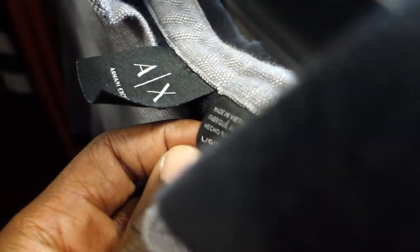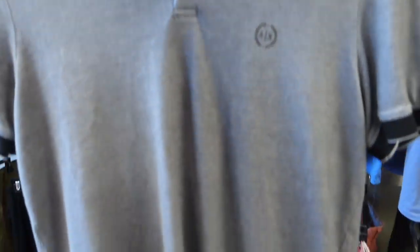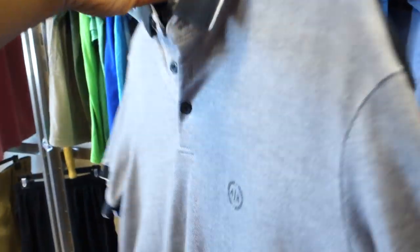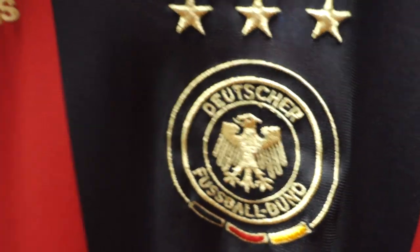Next was an Armani Exchange polo. I've sold Armani Exchange pieces in the past for about 20 to 25 bucks. The ones I usually pick up have a little more styling, more logo recognition — this one was pretty simple, so I'm probably going to pass on it. But I usually get maybe 20 to 25 bucks for Armani Exchange men's pieces.